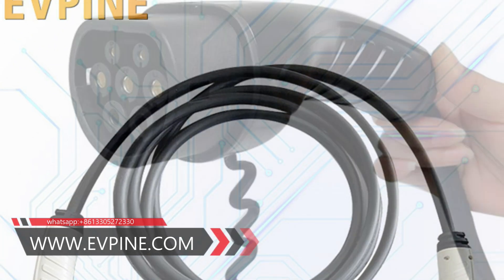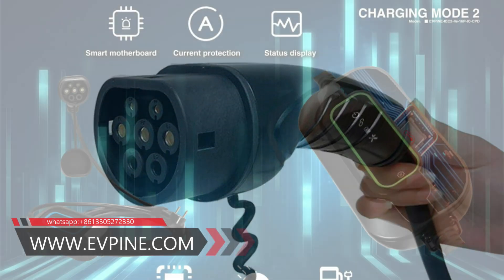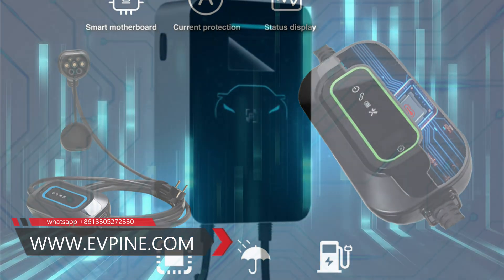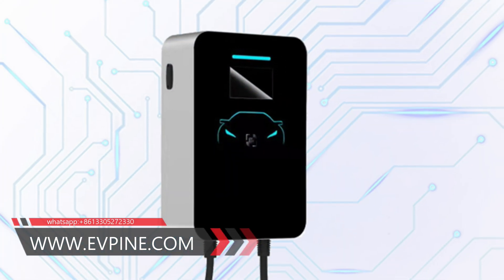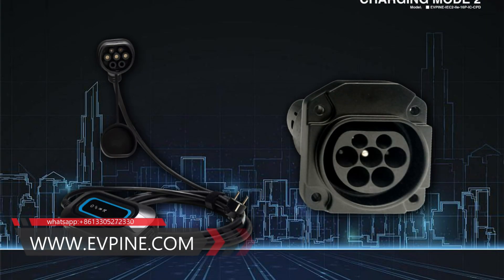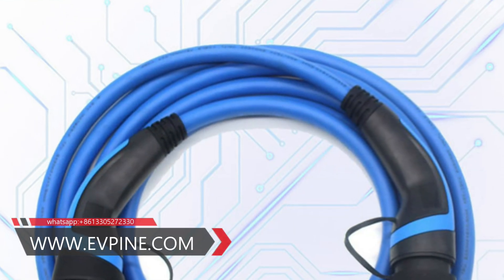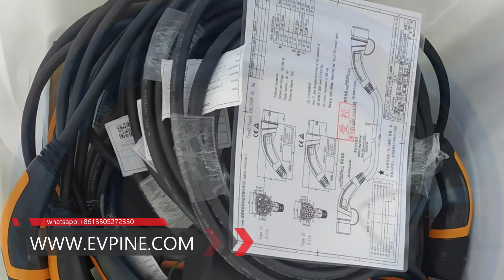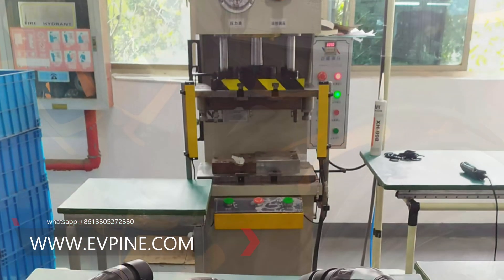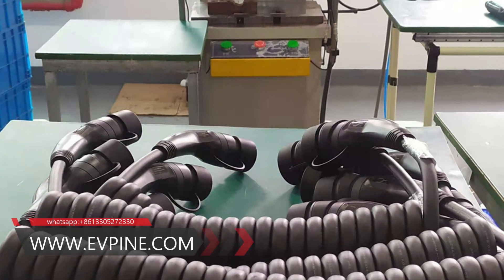There are two types of plugs for DC charging. CHAdeMO, a fast charging system developed in Japan, which can achieve very high charging capacity and bi-directional charging. CCS, or Combined Charging System, is an enhanced version of the Type 2 plug with two additional power contacts for rapid charging. It supports both AC and DC charging and allows charging at speeds up to 350 kilowatts.